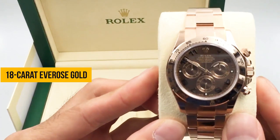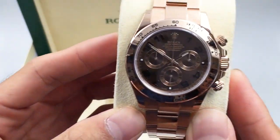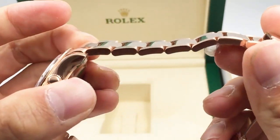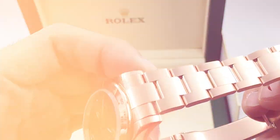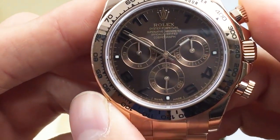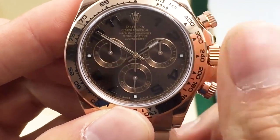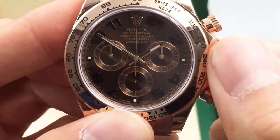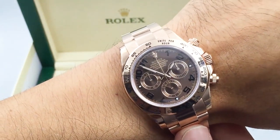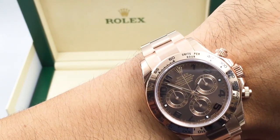This watch is a work of art with a price tag of $70,000. Its 18-carat Everose gold construction — a rare alloy of gold, copper, and a touch of platinum — gives it a warm, distinctive, and timeless tone. The precision chronograph function, operated by pushers on the side of the case, allows for exceptional accuracy. The sub-dials at 3, 6, and 9 o'clock elegantly display seconds, minutes, and hours. The matte surface, the chocolate dial, the gold hands and hour markers coated with luminous material for low-light visibility make it a piece that oozes both functionality and style. The 40mm case size is comfortable on most wrists, and it's crafted from solid Everose gold, making it a true masterpiece.